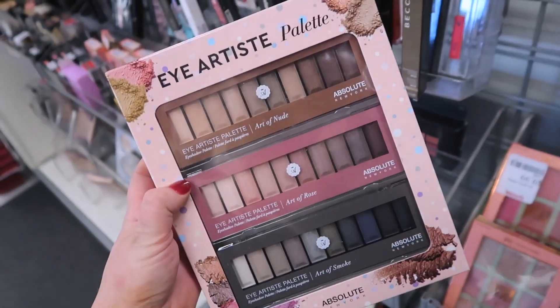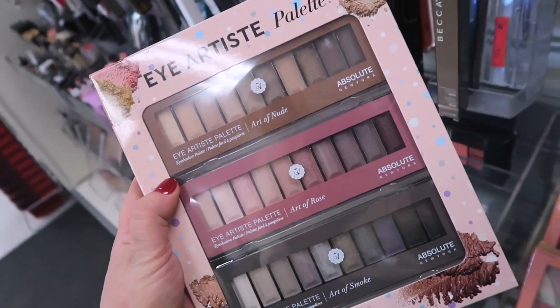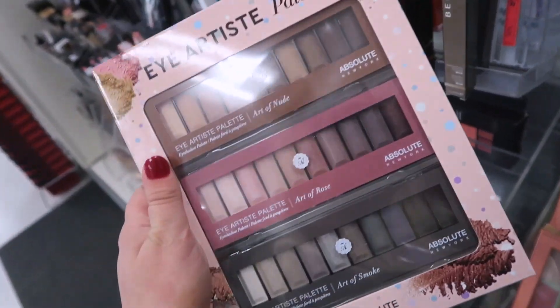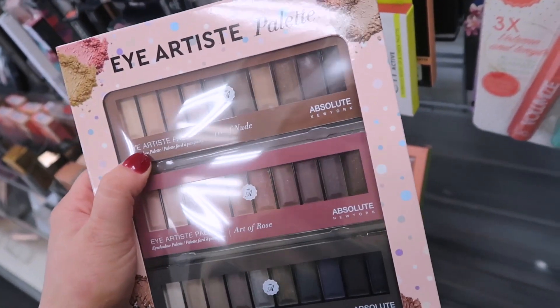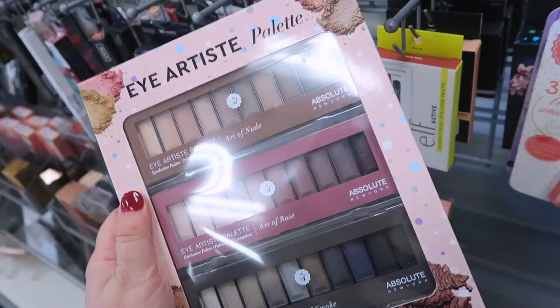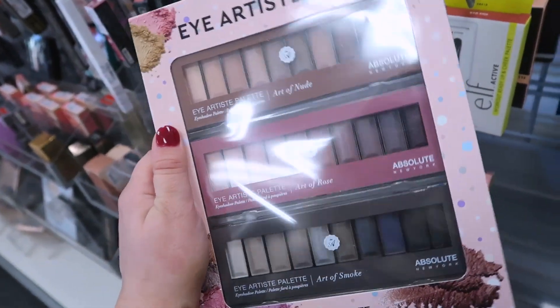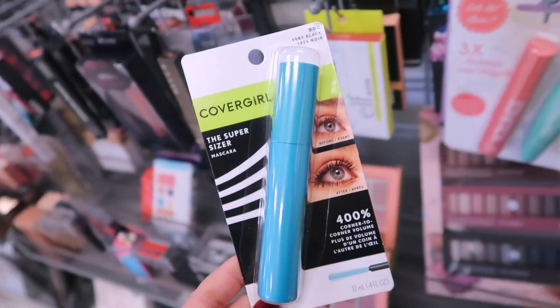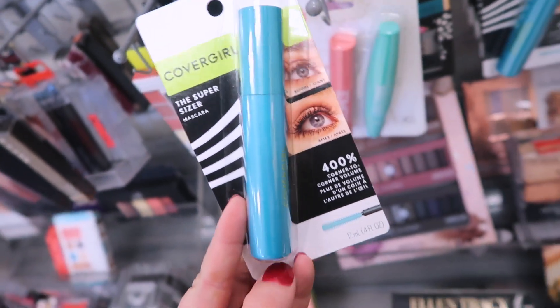I thought this set was kind of neat as well from Absolute New York, which is a pretty decent brand — I've seen them before at a Generation Beauty show. You get three palettes in here, it's called the Eye Artist Palette: the Art of Nude, the Art of Rose, and the Art of Smoke. It's only $6.99, so you get three palettes for only seven dollars — such a good deal.